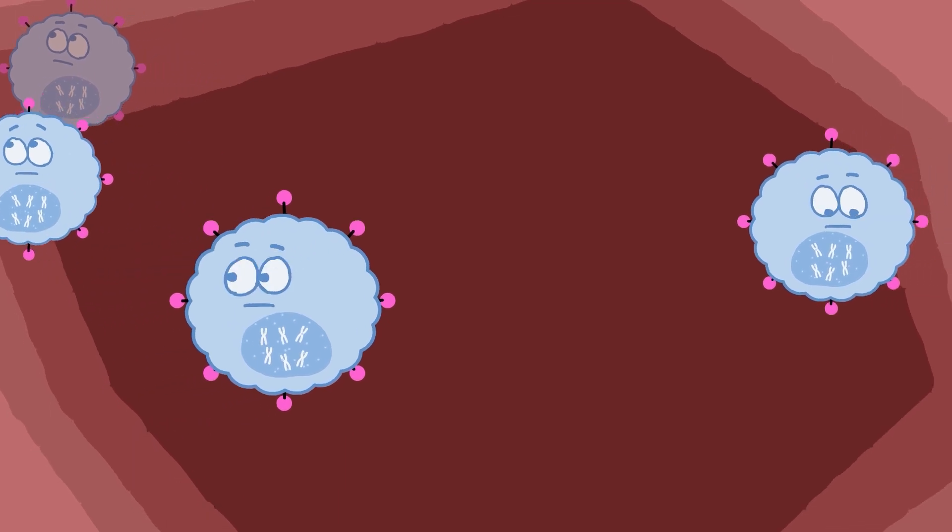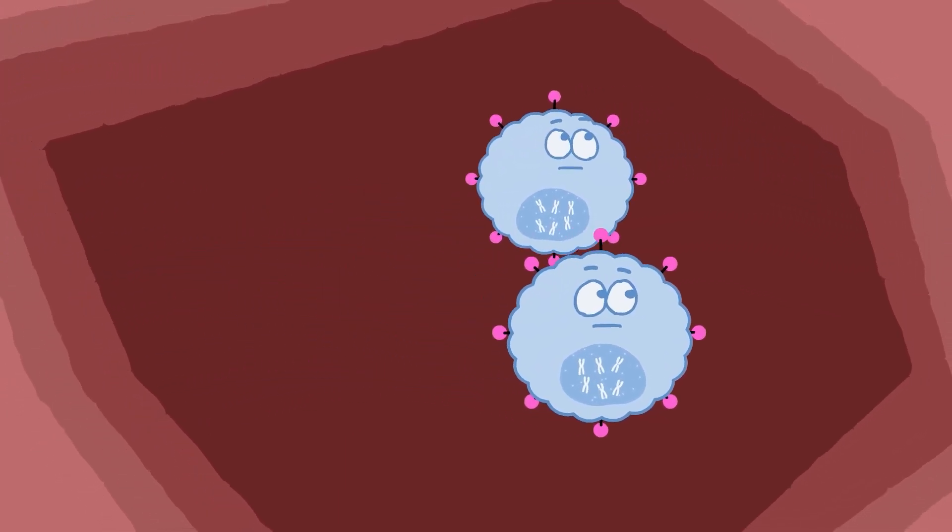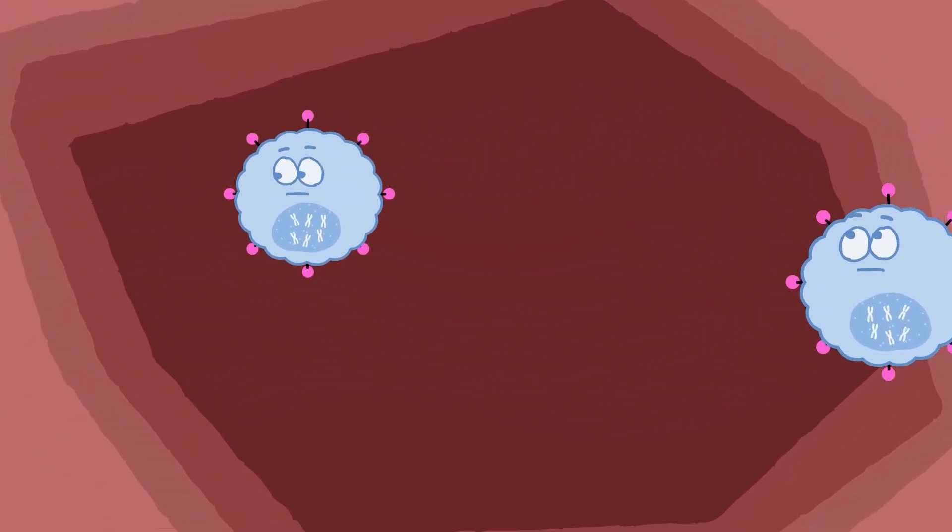The CAR T-cells then remain in the body for a period of months to continue to watch for any new cancer cells.